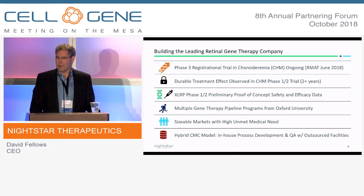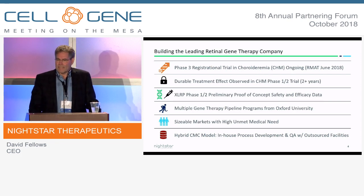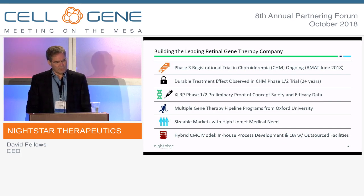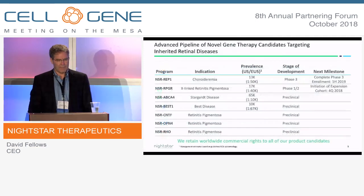Our lead asset is for choroideremia, which is in Phase 3. And more recently, in June, we received an RMAT designation for the program from the FDA. We've seen in investigator-sponsored trial data a very durable signal — in a number of patients, we've actually seen that signal out to five years. Our second program is for X-linked retinitis pigmentosa, which is in a dose-escalation study. And we have a number of programs licensed from the University of Oxford. Our objective was to license in monogenic diseases that had large prevalent populations, and we certainly have done that.